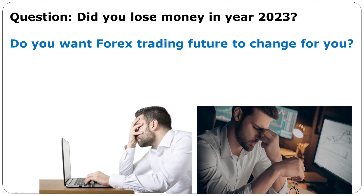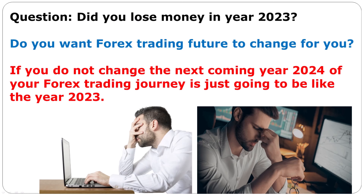Did you lose money in year 2023? Do you want your forex trading future to change? You have got to change. If you do not change, the next coming year 2024 of your forex trading journey is just going to be like year 2023 — you will still be losing money in forex trading, still be behind on your bills, still be behind on your promises.